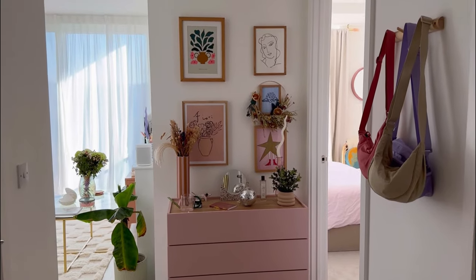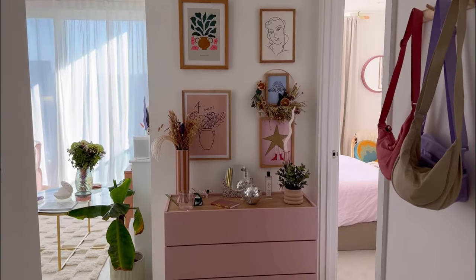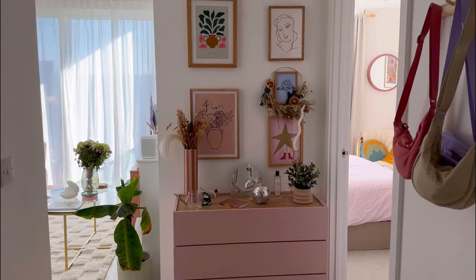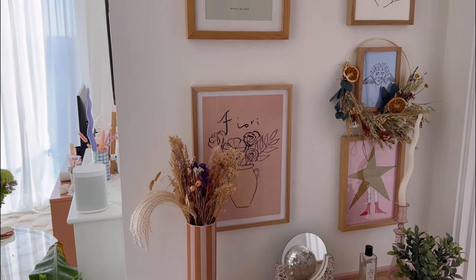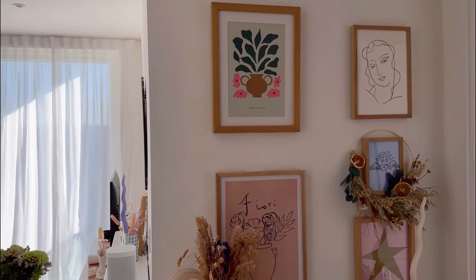Okay so let's start in the hallway. This is what you see when you first walk into the flat. As it's quite a small space in general, I've tried my best to optimize storage where possible but also keeping things fun and decorative. I decorated this wall with lots of cute prints and little accessories.